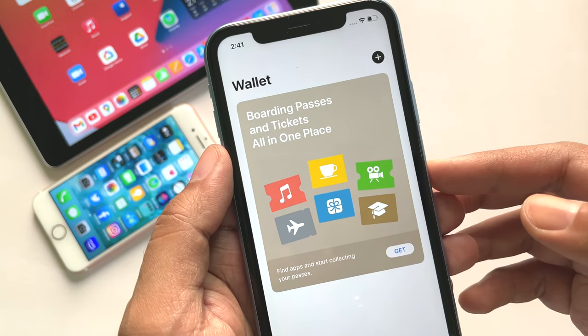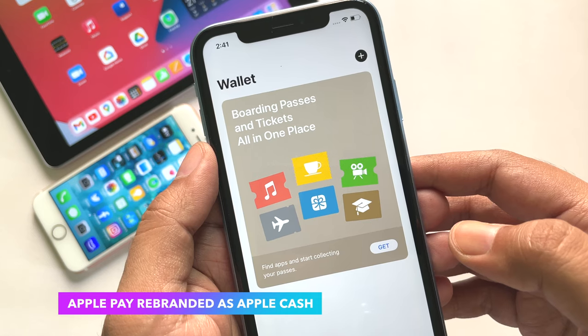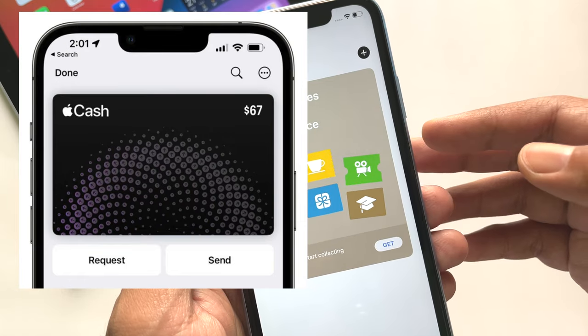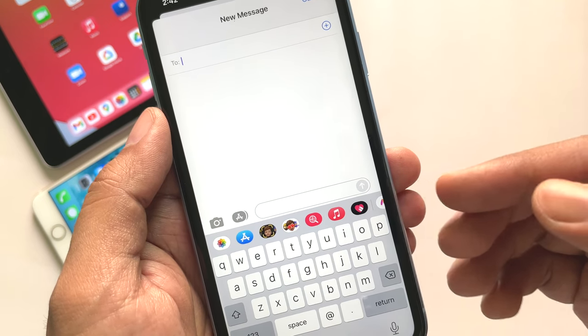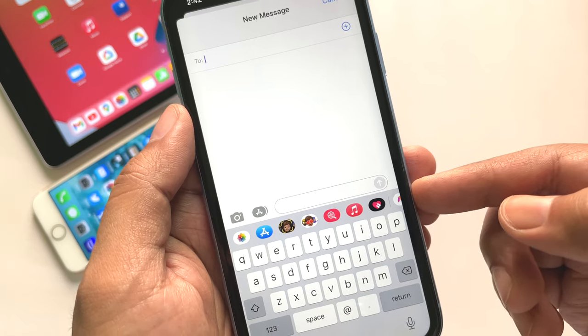Within Apple Wallet, if you use Apple Card or Apple Pay, that has been rebranded as Apple Cash. There are now Request and Send buttons to make it easier to manage cash directly from the wallet. Also, that same rebranding has been done in the Messages app as well, where you will now see Apple Cash instead of Apple Pay.